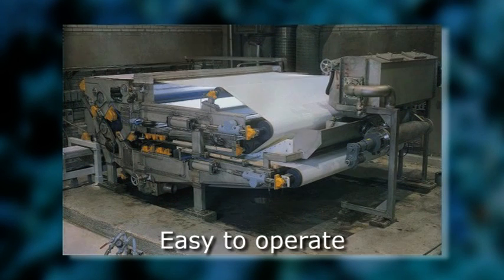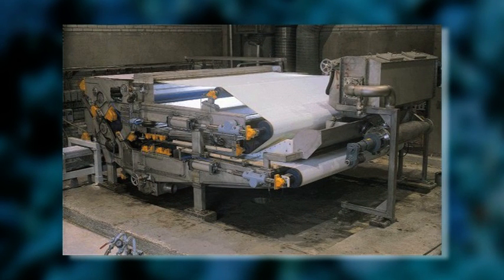Easy to operate, this belt press is easy to install in new or existing treatment lines.